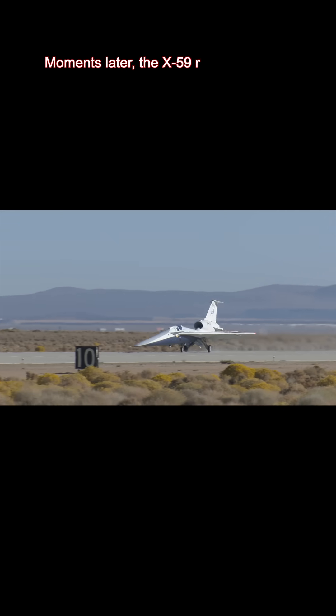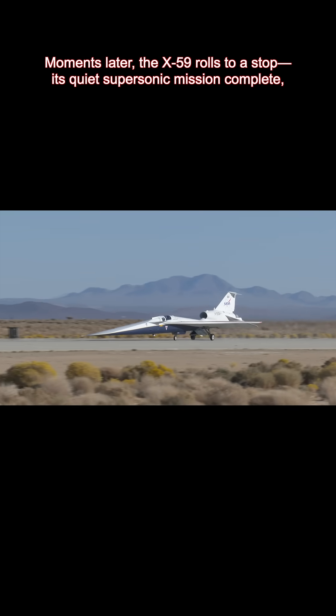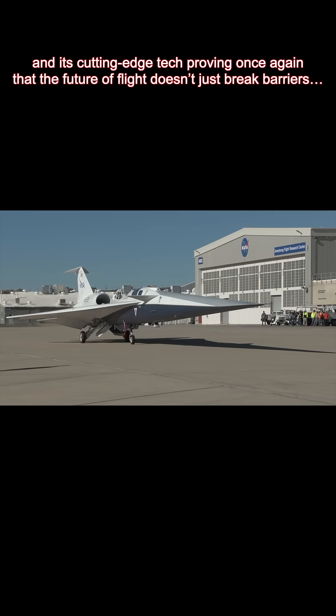Moments later, the X-59 rolls to a stop, its quiet supersonic mission complete, and its cutting-edge tech proving once again that the future of flight doesn't just break barriers — it lands with elegance.